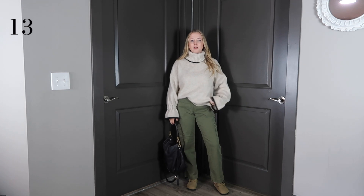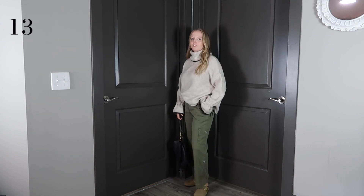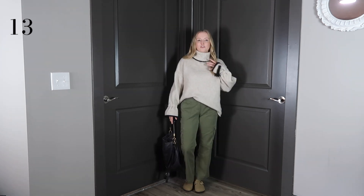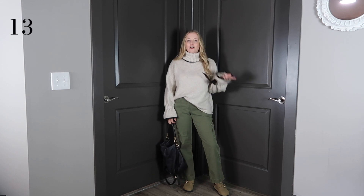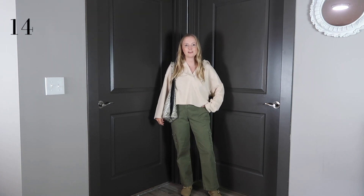I haven't actually worn this look yet, but I put it together this morning and now I'm very excited to wear it. These cargo pants are honestly not my favorite — I thrifted them and they're just a little too small and a little too low-rise — but you get the point. This oversized turtleneck is old from Zara. The point is, cargo pants and oversized sweaters — you can really do a lot with the Birkenstocks. The more I style these cargo pants, the more I actually like them.